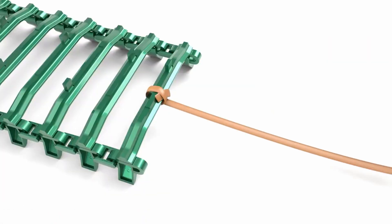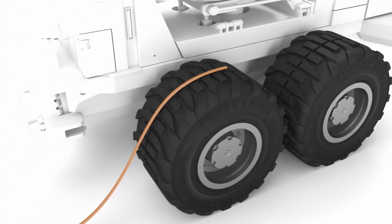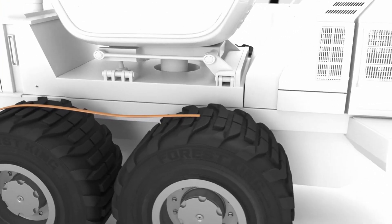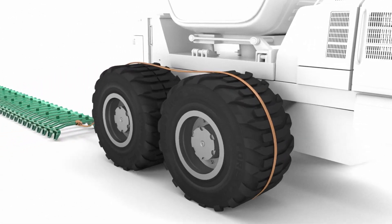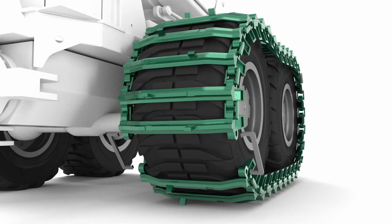They can even be used with trailers because of the various track variations. The manufacturer also emphasizes an uncommon benefit: tracked vehicles have a reduced impact on the ground, which is crucial while operating in forests.